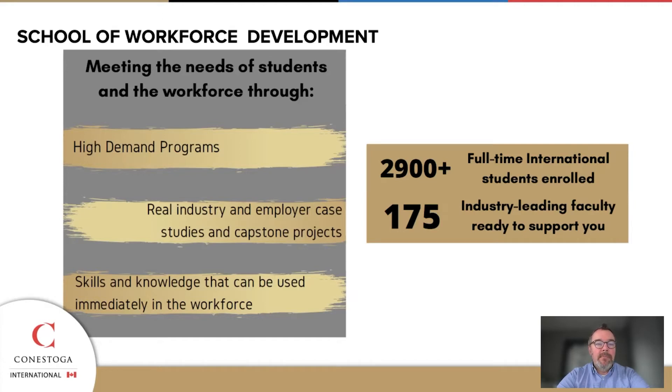We've got over 2,900 full-time international students enrolled in the School of Workforce Development, and we've got over 175 industry-leading faculty. We bring in top-notch individuals to teach our courses alongside our full-time faculty, who work to maintain the consistency within our programs.